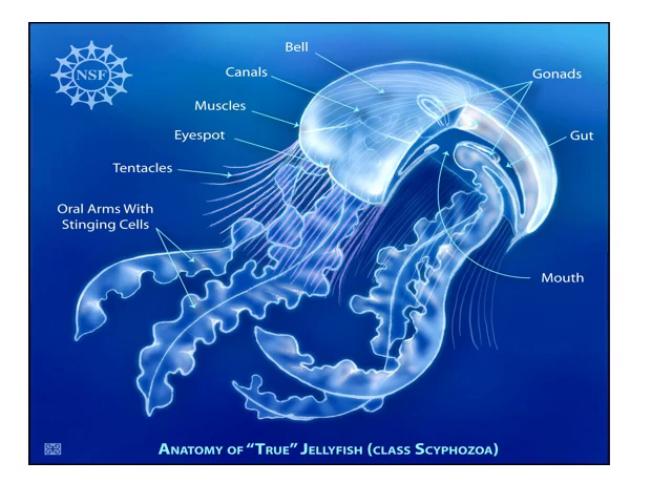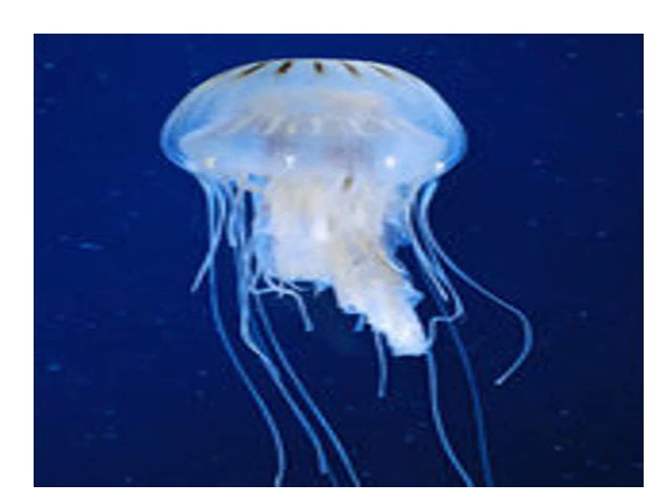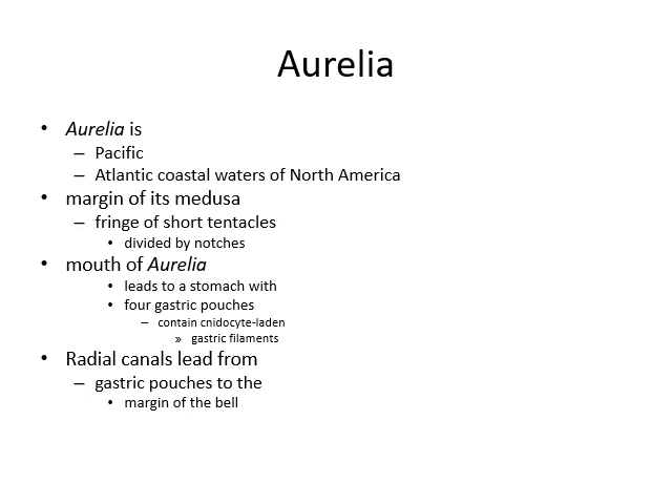Here is another jellyfish — the Aurelia. Aurelia is found in the Pacific and Atlantic Oceans and lives in the coastal waters of North America. The margin of its medusae has a fringe of short tentacles divided by notches. The mouth of Aurelia leads to a stomach with four gastric pouches that contain nematocysts lined in gastrodermal filaments. Radial canals lead from the gastric pouches to the margin of the bell.